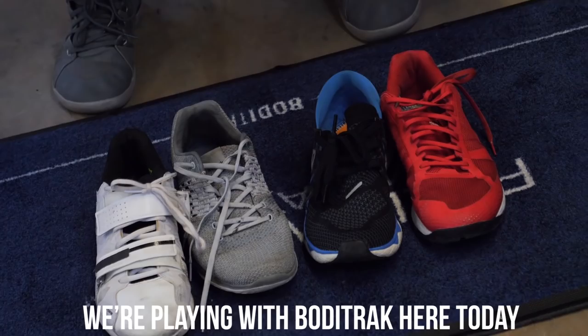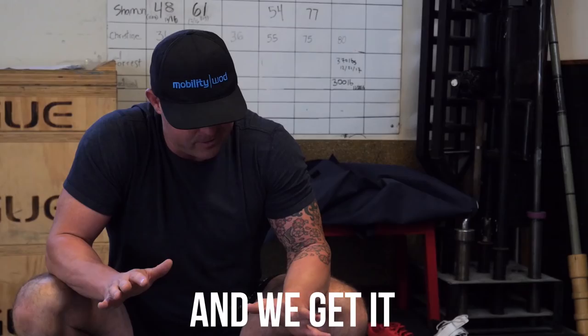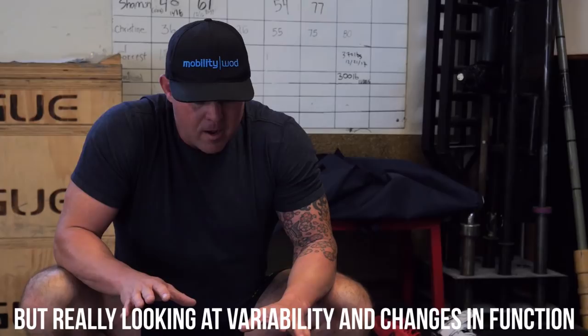We're playing the body track here today. Chris Frank with TRX is in the house. We're obsessed with force, as we should be — that's about output, that's raw wattage and horsepower. But we're really looking at variability and changes in function, sometimes related to things that we're not thinking about.